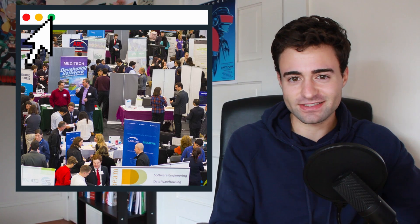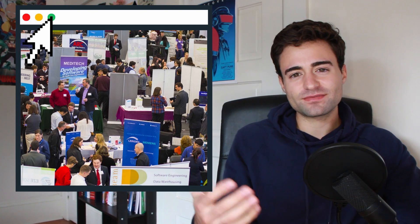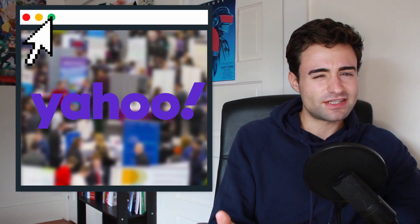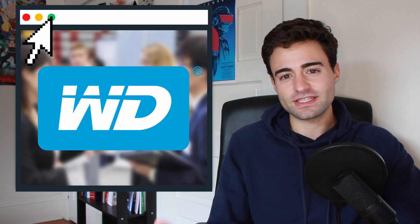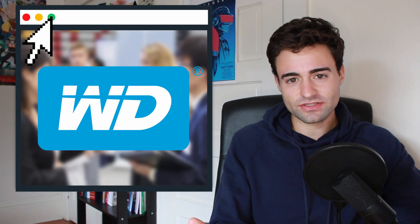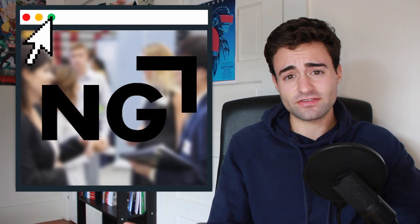I basically went around giving my resume out to anyone that would take it and that I thought could use a software engineering intern for that summer. I remember there being some big names like Yahoo and Intel, but you could probably imagine how those turned out. But I came across two companies that actually seemed interested in me: Western Digital, who makes hardware and storage devices, and Northrop Grumman, the defense contractor.